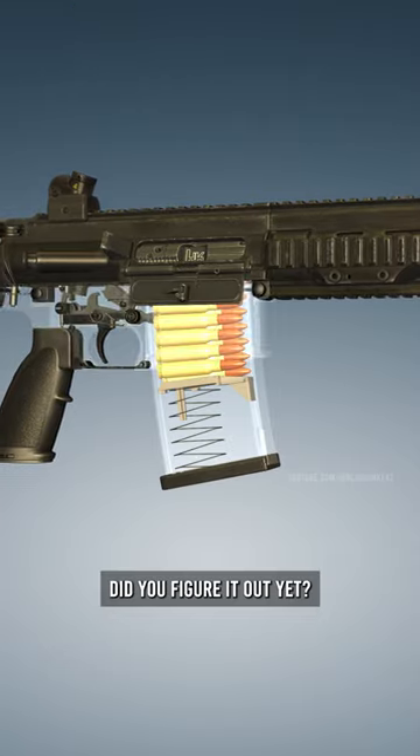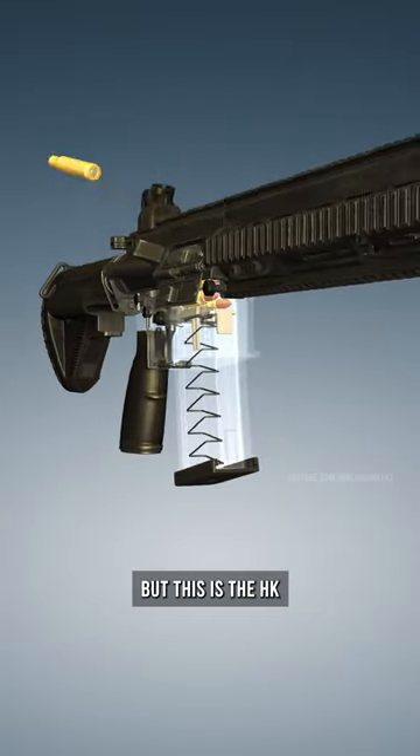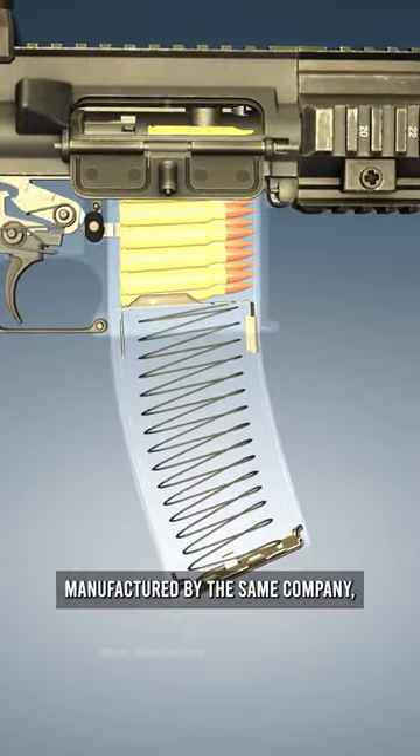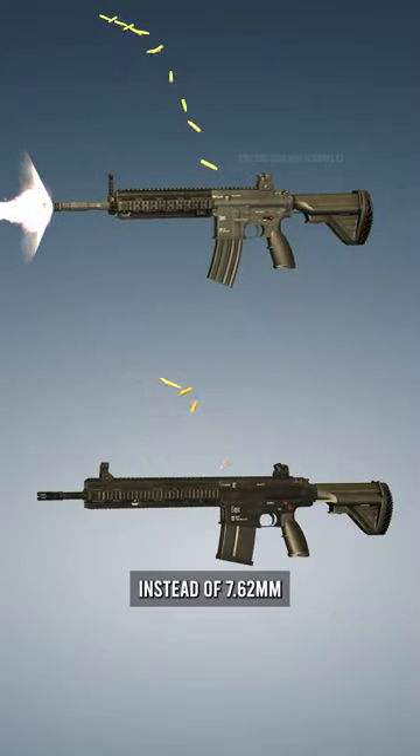Alright, did you figure it out yet? Because this is the HK417, but this is the HK416 — a similar rifle manufactured by the same company, but chambered in 5.56 instead of 7.62.